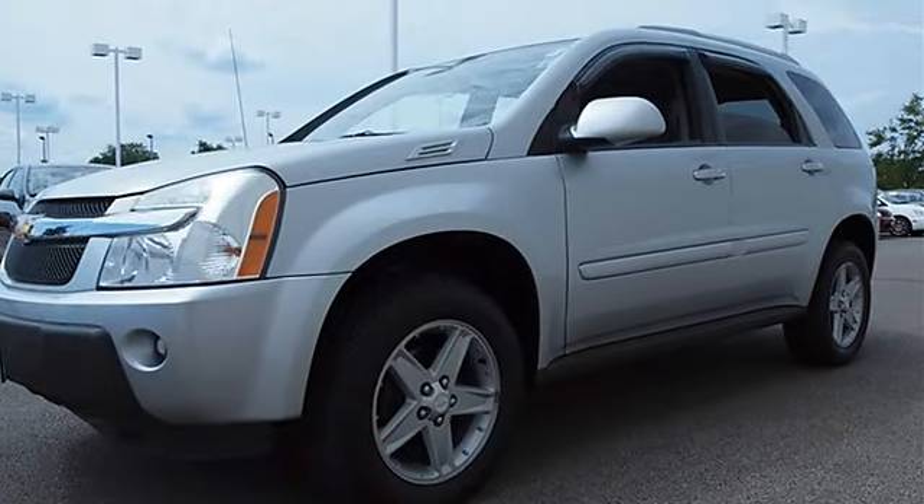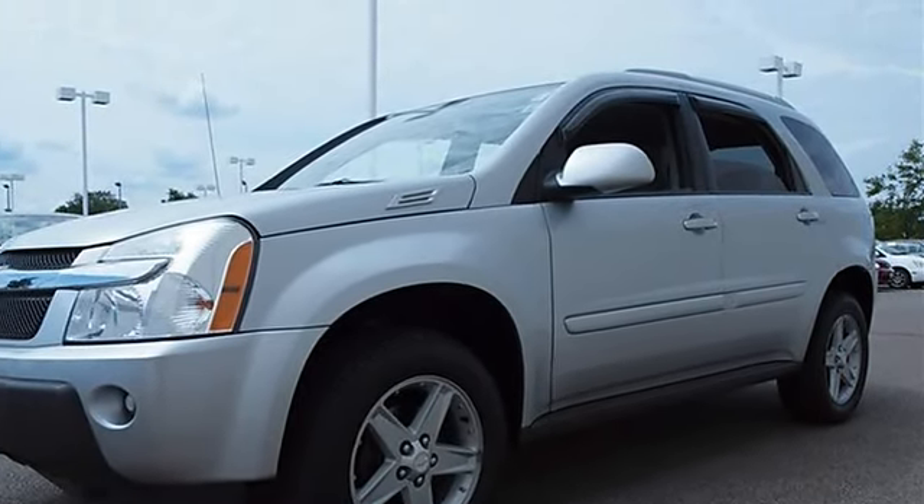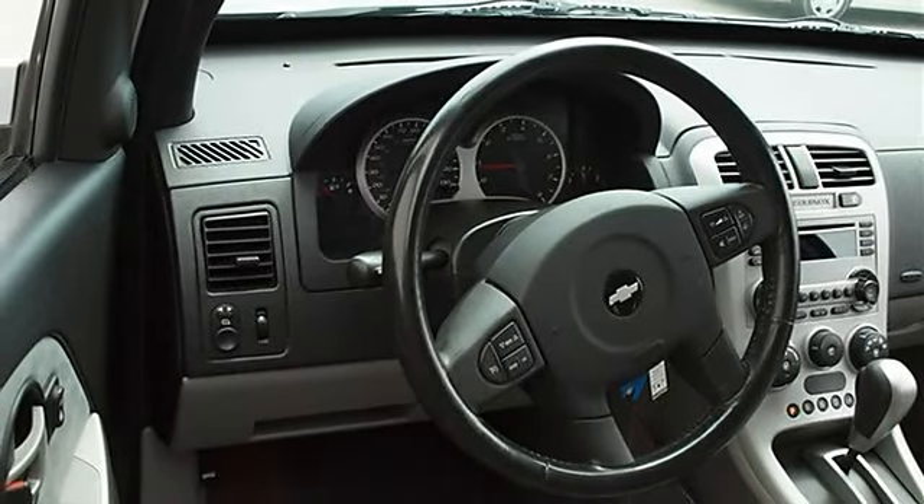Fog Lamps, Rear Spoiler, Daytime Running Lights, Privacy Glass, Auto On Headlights, Auto Off Headlights.